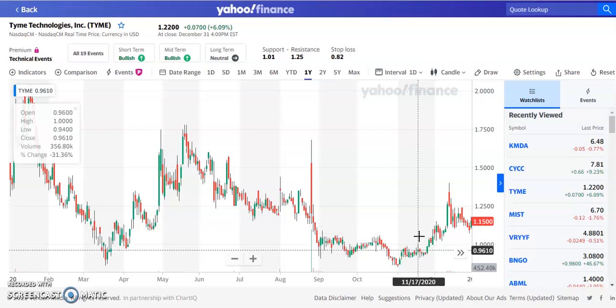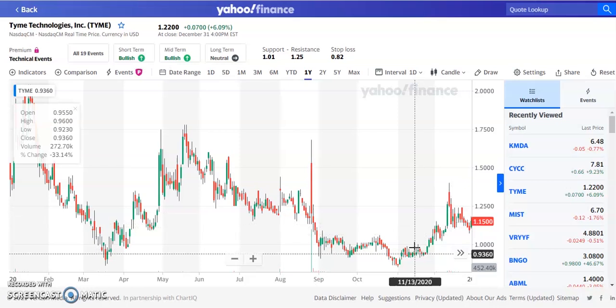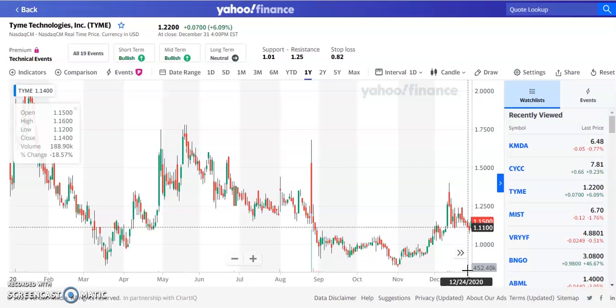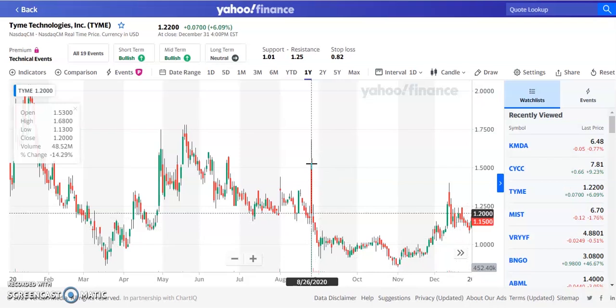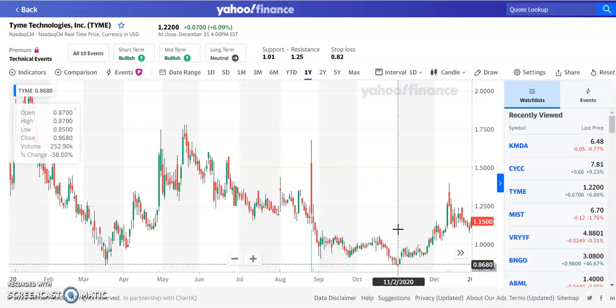Volume is very, very low — this stock only trades around 300,000 to 400,000 shares per day. Short-term and mid-term, analysts have this one as bullish in the near future. The stock has traded from $0.94 up to a high of about $1.25 to $1.35 and then pulled back. We need volume to pick up going into the January event. If it can break through the $1.50 area, the next resistance is at $1.75, then around the $2 area — and once we beat those, we're looking at new highs.